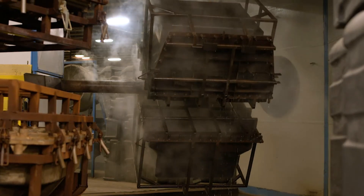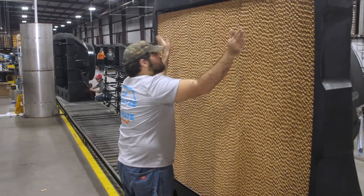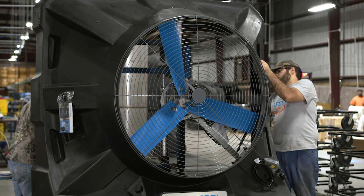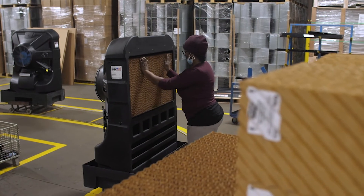Incorporating PortaCool products into your facility will help customers by providing a safe, comfortable working environment and allowing them to be productive. What differentiates us from other brands and competition is durability, performance, and efficiency. We make a unit for literally any application or any size of space — for an individual, a work team, or employees.